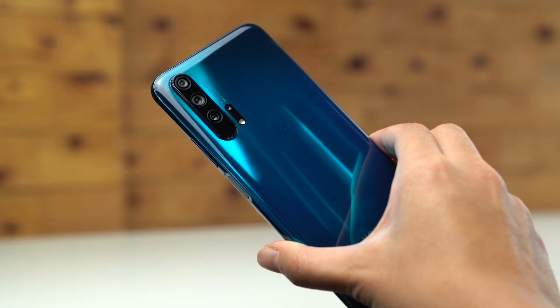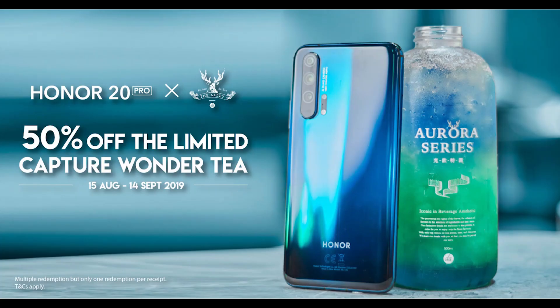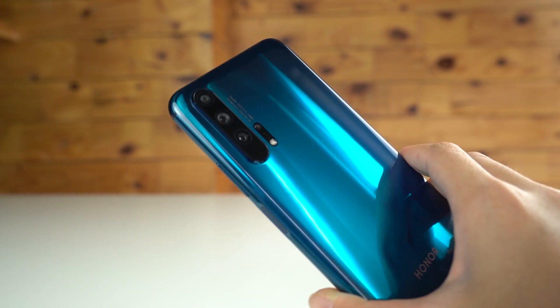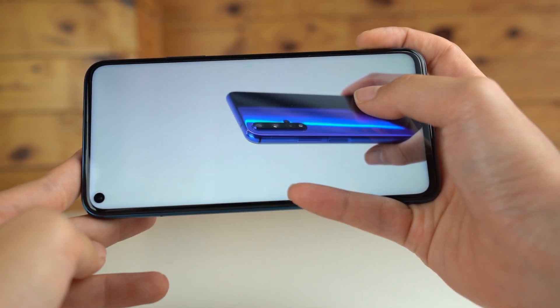The quad camera Honor 20 Pro is coming to Malaysia on the 15th of August 2019. Because of this, they've partnered with The Alley to introduce a limited edition beverage that pays homage to its distinctive colours and holographic design. The drink will be available from the 15th of August until the 14th of September 2019. If you show your Honor 20 Pro, you can redeem 50% off at The Alley outlets. Only one redemption is allowed per receipt, though multiple redemptions can be made via separate transactions with just one unit of the Honor 20 Pro.